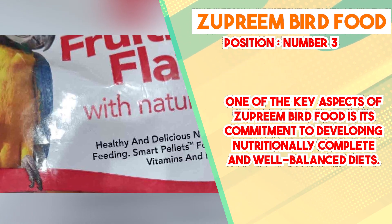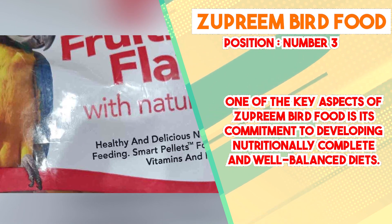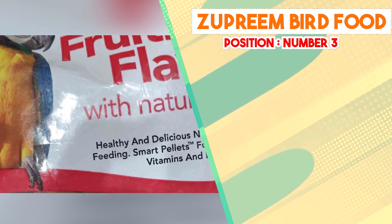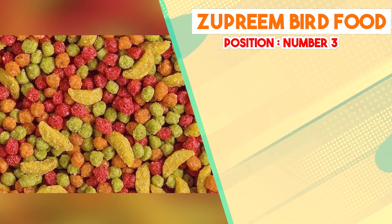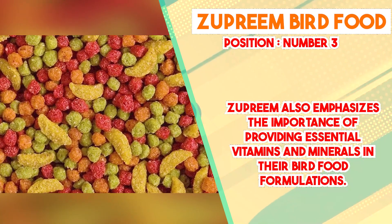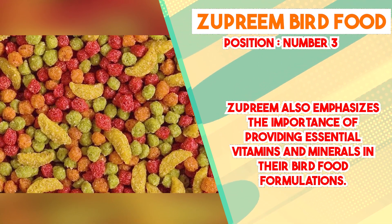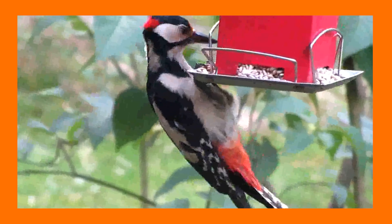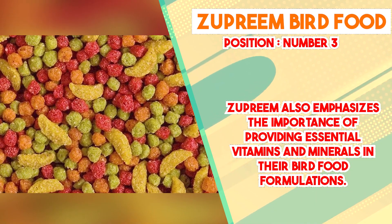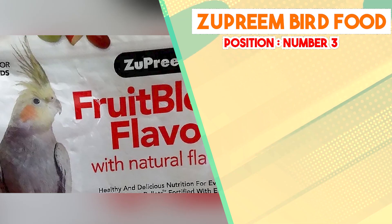These formulas often incorporate a blend of seeds, grains, fruits, vegetables, and fortified nutrients to mimic the natural diet of the respective bird species. Zupreme also emphasizes the importance of providing essential vitamins and minerals in their formulations. Many of their products are enriched with vitamins like vitamin A, vitamin D, and vitamin E, as well as minerals like calcium and phosphorus. These additions contribute to the overall health and well-being of pet birds, supporting aspects like vibrant plumage, strong bones, and robust immune systems. Furthermore, Zupreme's bird food products are often created in collaboration with avian veterinarians and nutritionists, ensuring diets are backed by scientific knowledge.